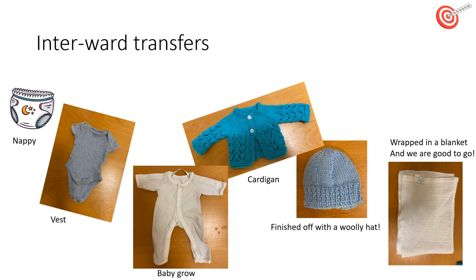Babies may need to move from labour suite to a postnatal ward or to the neonatal intensive care for reviews or antibiotics. Babies can lose heat when moving between wards, and so dressing them appropriately can prevent this. When going on ward transfers, a baby should be wearing a nappy, a vest, a baby grow, a cardigan, have a hat on, and be wrapped in a blanket.